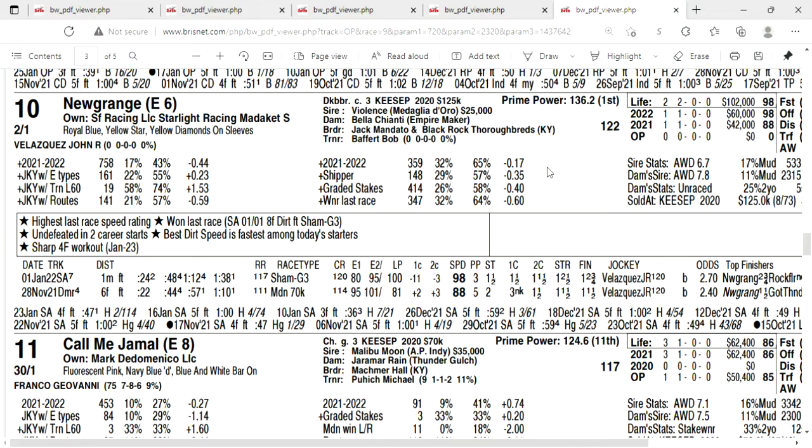Baffert has won this race four times, but his last three starters were defeated and two of them were favorites. But John Velasquez made the trip. Velasquez and Baffert — it's a tough tandem to beat. Out of the last 19 races, they're winning at a rate of almost 60%. I'm going to take New Grange to win the Southwest Stakes, and I'm taking him over Dash Attack, Ben Diesel, and Barber Road.